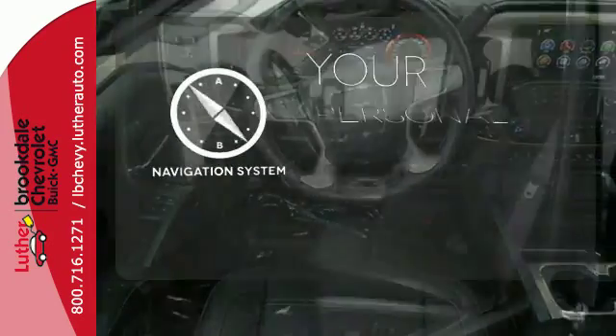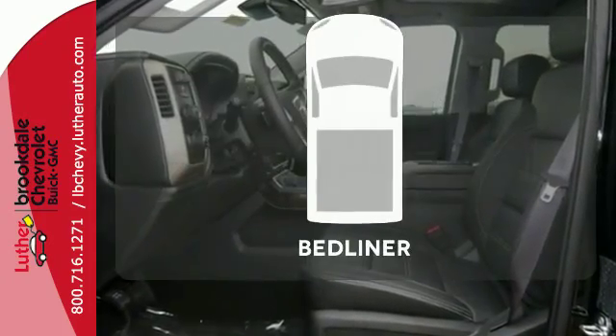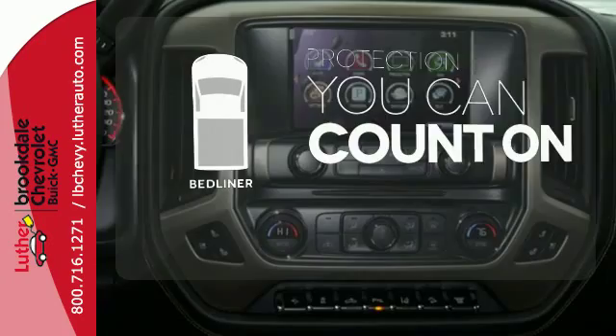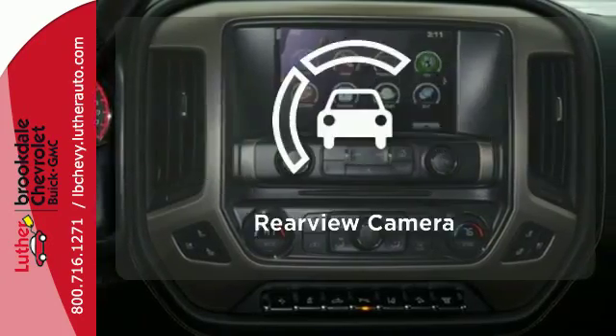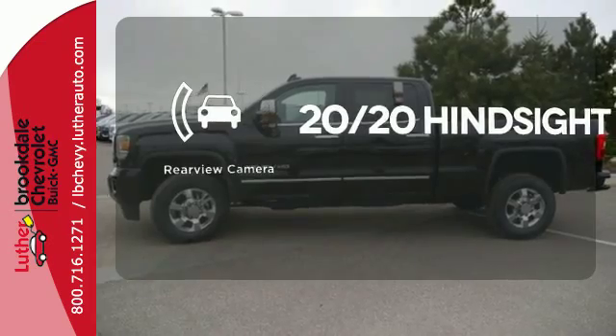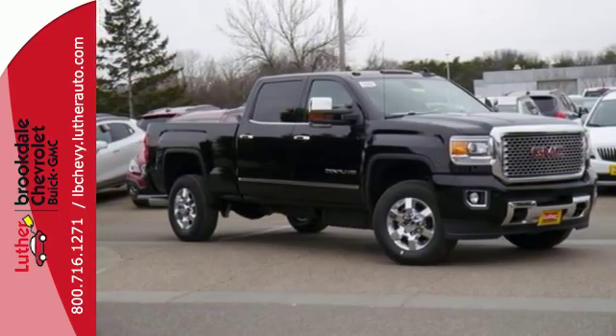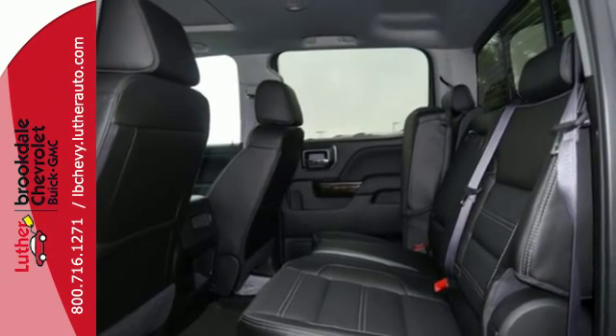It comes with a navigation system to easily guide you to your destination. The bed liner protects your truck so you can focus on getting the job done. See objects previously out of sight with a rear-view camera. When you can't afford to second-guess if your truck can handle the job, your only choice is this Sierra. Take it for a test ride today.